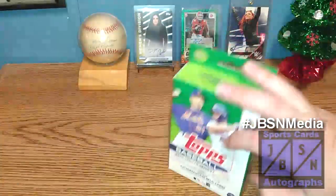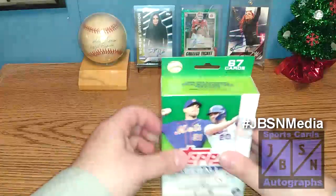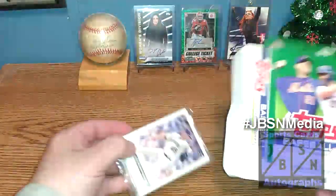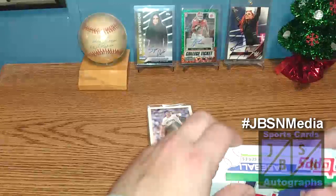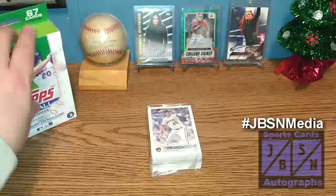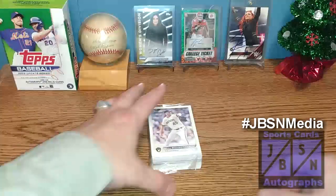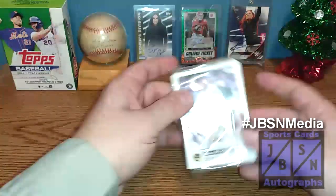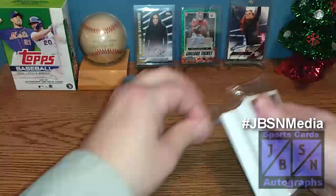I do appreciate you all stopping by the channel here today to check this out. Of course, you know we're going to be looking for the big hits here today. We're looking to get to the Winner's Circle and hopefully find an autograph. It would be nice to find that J-Rod Shortprint card, which is going to be a landscape card — it would be going this way. We'll see if we can find it. There is the middle there — that's typically where all the good stuff is. Let's go ahead and open it. Wish me luck, everybody.